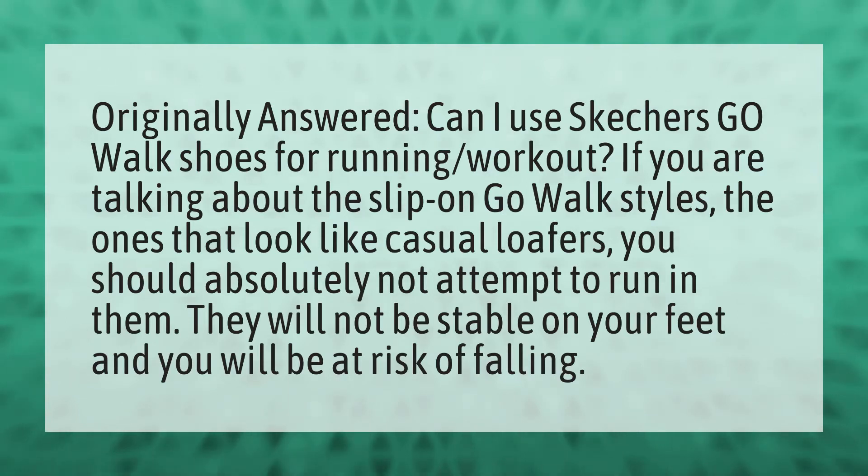If you are talking about the slip-on Go Walk styles, the ones that look like casual loafers, you should absolutely not attempt to run in them. They will not be stable on your feet and you will be at risk of falling.